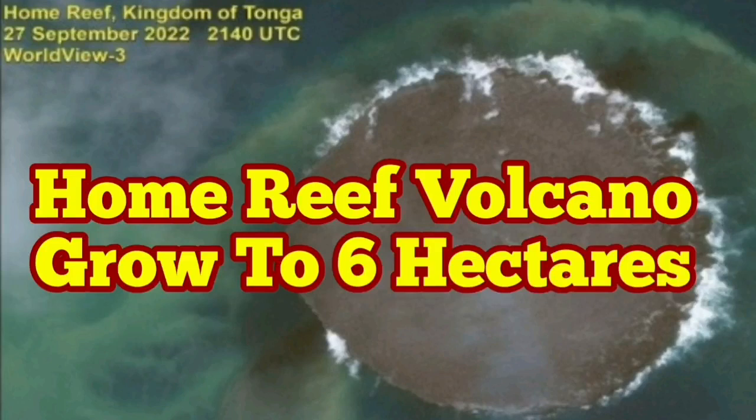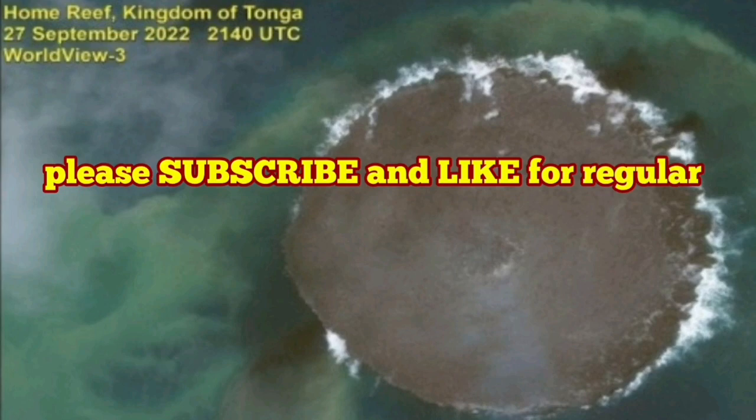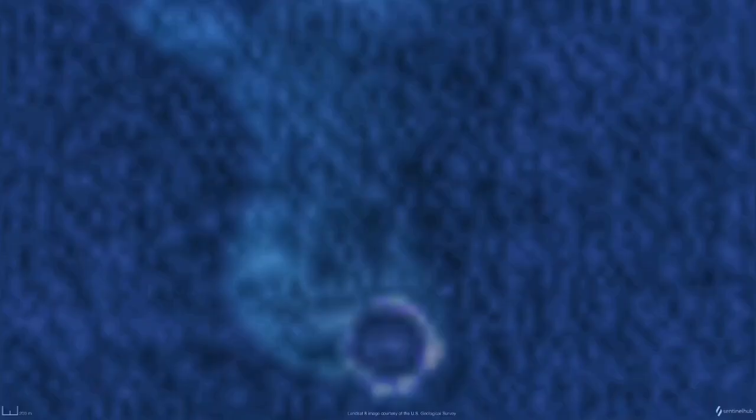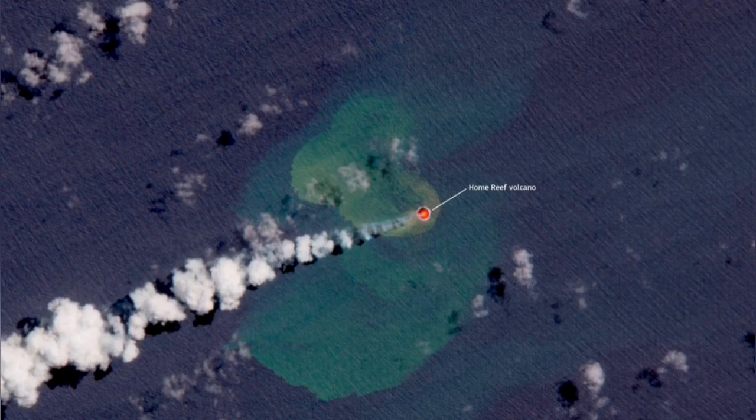Home Reef Volcano grew to 16 hectares. This is a volcano in the Tonga area in the Pacific Ocean, where the Pacific Plate is undergoing subduction into the New Zealand Plate. This creates these volcanoes — as you can see, there is a lagoon at the moment, but then it developed into a bigger area, filled up the lagoon, and became an island.